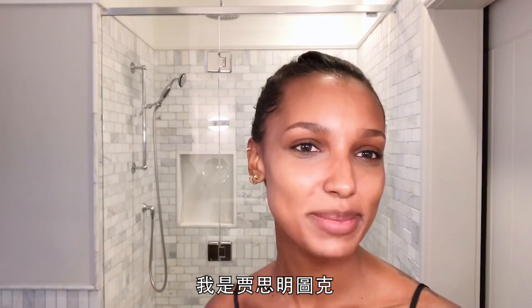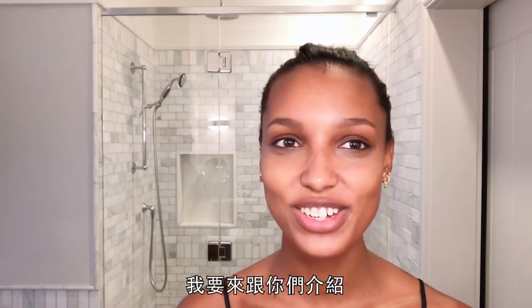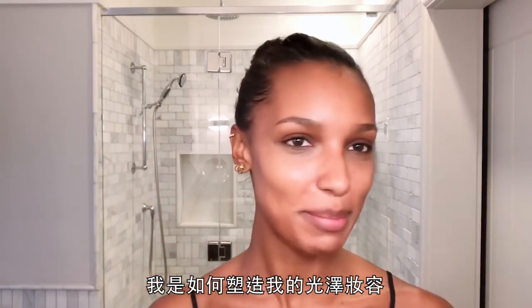Hey guys, I'm Jasmine Tooks and I'm going to be showing you how I do my glowing makeup look.